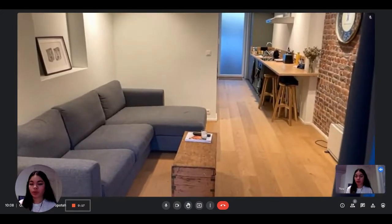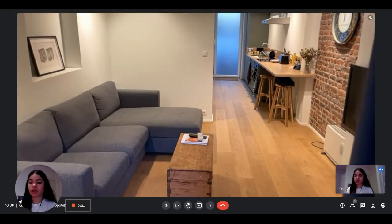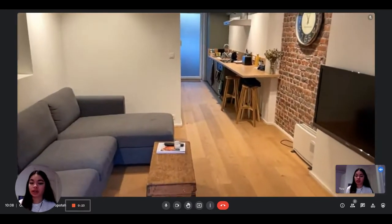Hi everyone, this is Lauren from Spotter Home. Today we're visiting a one bedroom apartment situated in Brussels. The landlord is going to show us what it looks like.